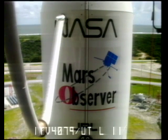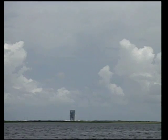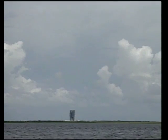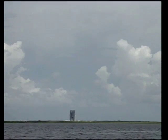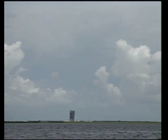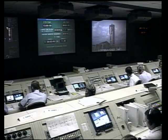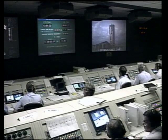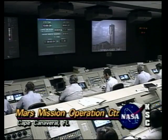Standing by now to take Mars Observer to internal power. T-minus 4 minutes. T-minus 3 minutes 30 seconds.